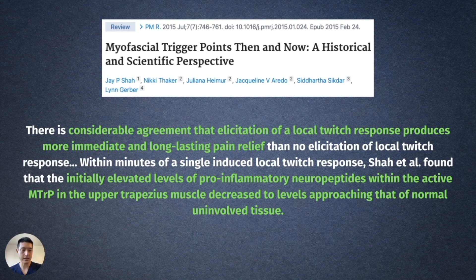Within minutes of a single induced local twitch response, Shaw et al. found that the initially elevated levels of pro-inflammatory neuropeptides within the active myofascial trigger point in the upper trapezius muscle decreased to normal levels.